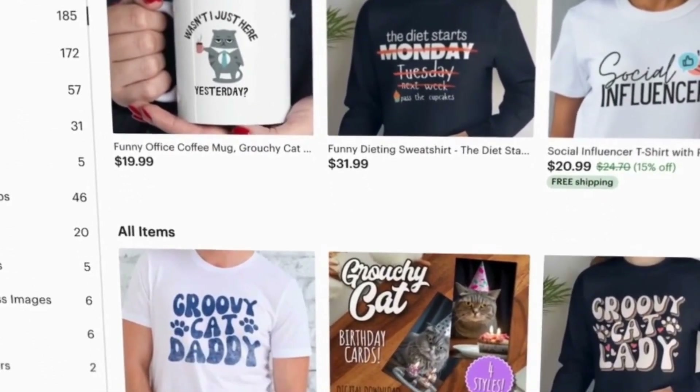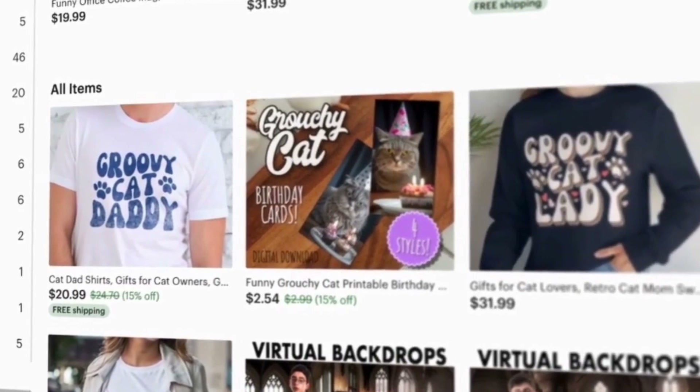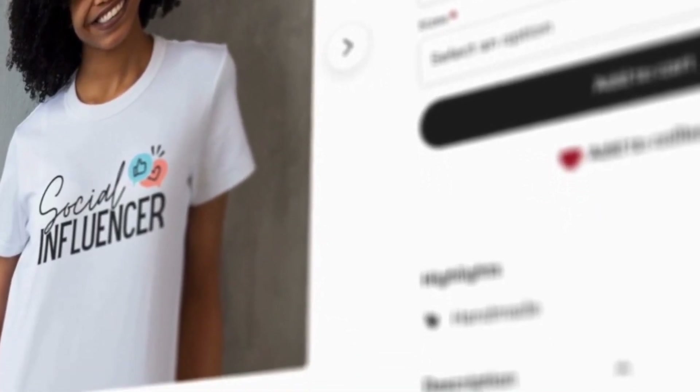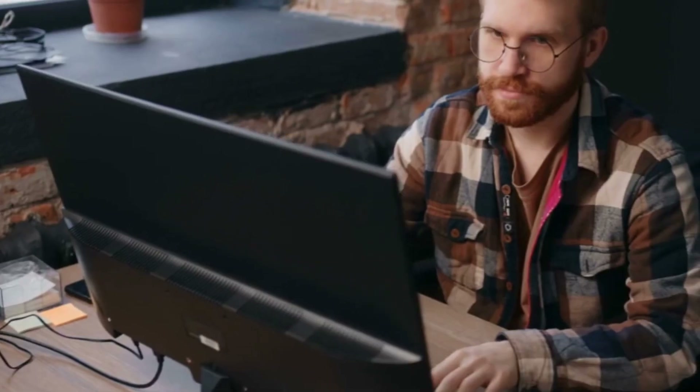And there you have it — web design essentials in a nutshell. Remember to keep practicing and exploring new techniques to further develop your skills. With a solid foundation in layout, color, typography, navigation, and responsiveness, you're ready to create visually stunning and user-friendly websites.